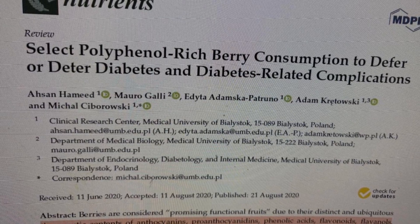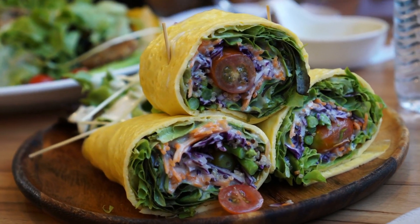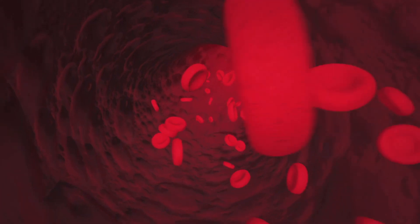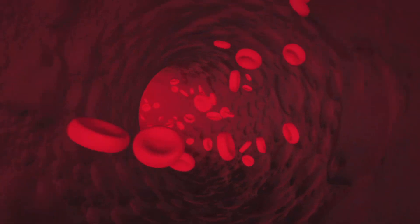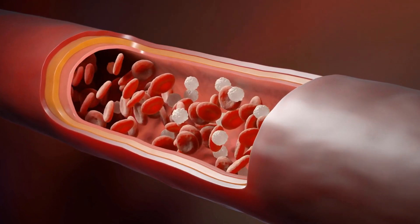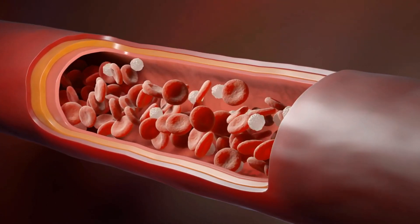The study found that incorporating berries into high-carbohydrate and high-fat diets reversed or reduced adverse effects on glucose metabolism, oxidative stress, and inflammation in healthy, obese, and diabetic individuals. So, how do these berries work their magic in managing blood sugar? Let's explore the mechanisms behind their beneficial effects.